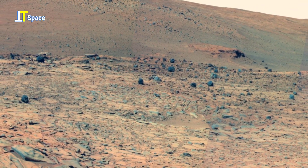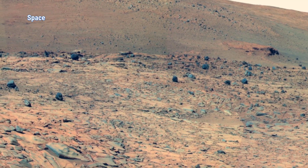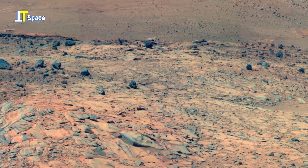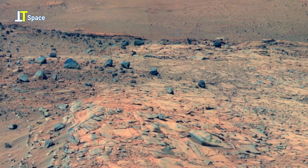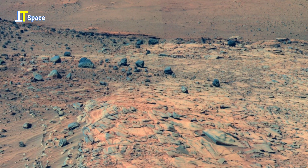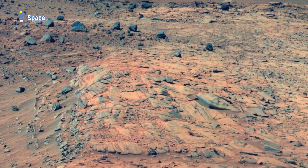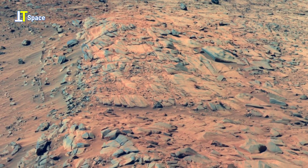Inside the image, you will notice Makul Hill, another key feature in the Columbia Hills Range — a group of 7 main peaks inside the Gusev Crater. Home Plate lies in a basin nestled within this range.